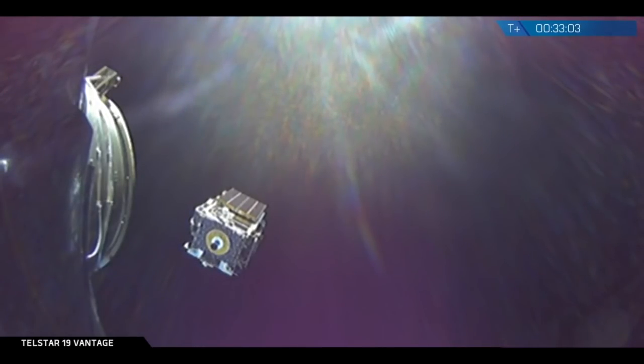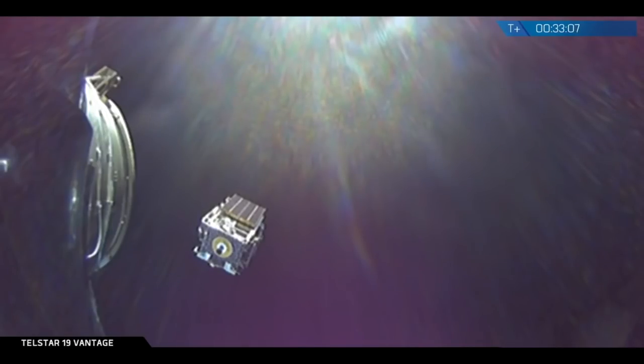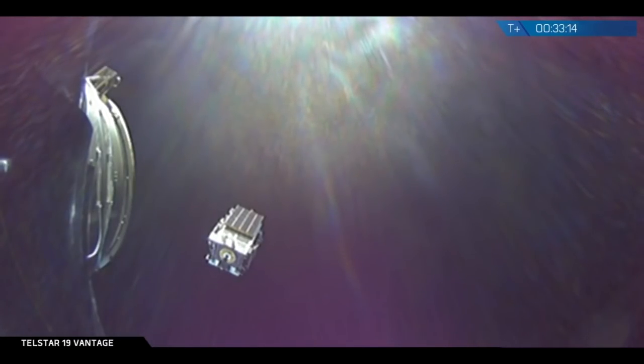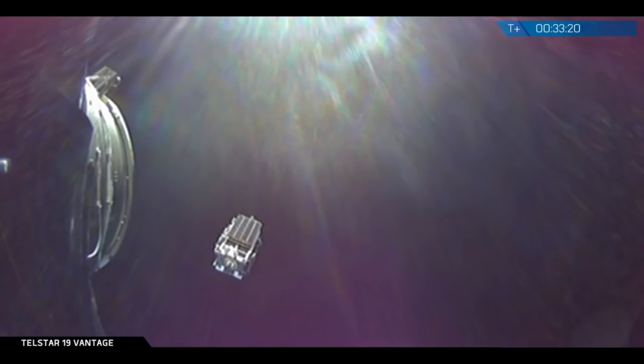That will bring an end to our webcast tonight. Wrapping up everything in quick summary: it was a great liftoff of both vehicles conjoined. We had the successful separation and landing of the first stage, and then second stage continued on with its two burns to deliver Telstar 19 Vantage to the geostationary transfer orbit.